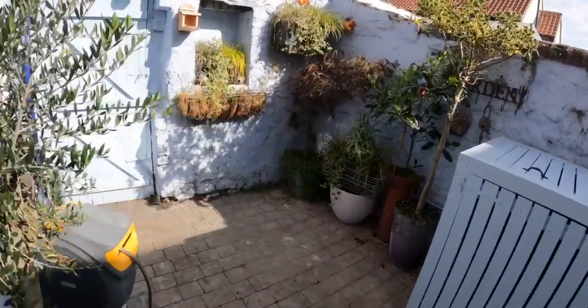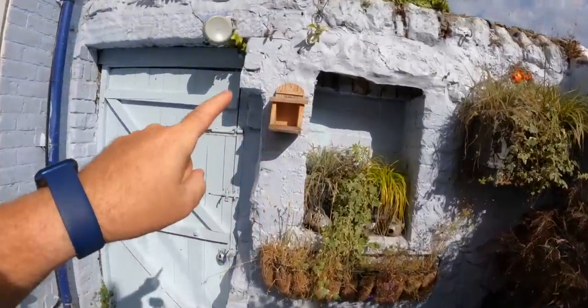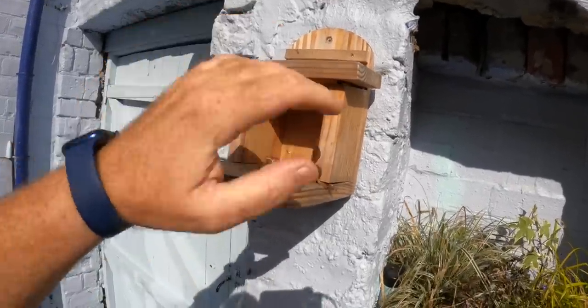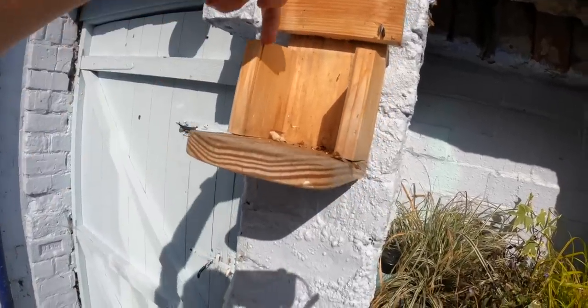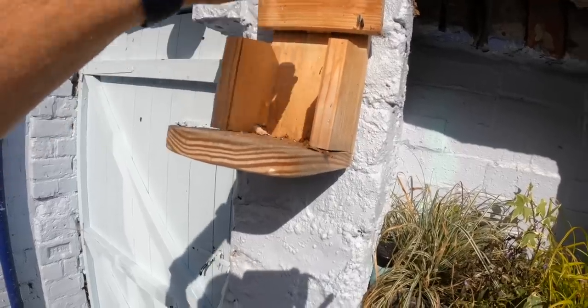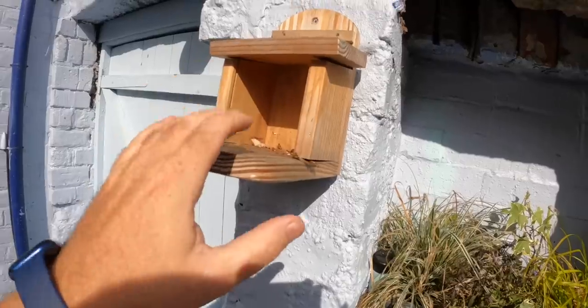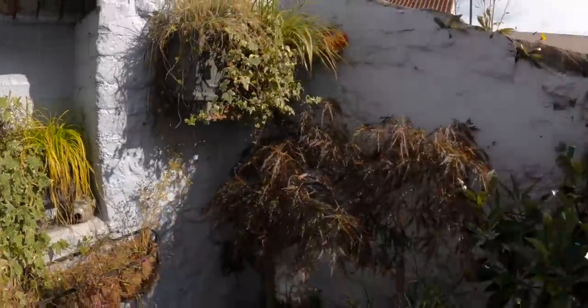A few videos ago — probably about two or three months ago — I set up my squirrel feeder. So this is the squirrel feeder, and it was full. If you've noticed, it's not looking so good. There was a little plastic insert in there, I put the seeds in, put it down, and it was starting to get used — there was a squirrel coming in.